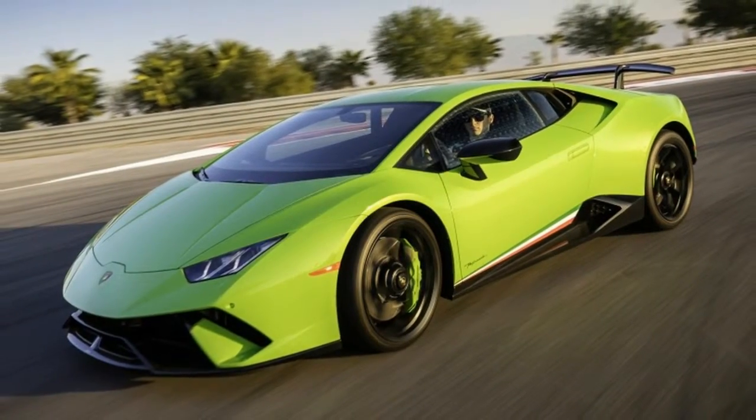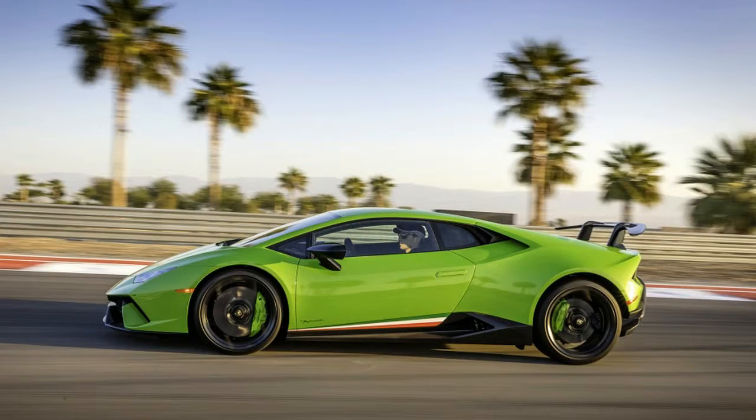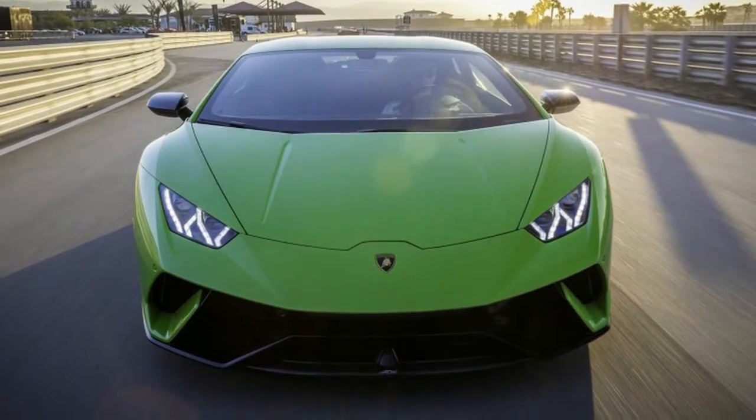Down the front straight, past the pits, over the start/finish line. 6th gear at 140 miles per hour. Suddenly, the shrieking wail of the 2018 Lamborghini Huracan Performante's mid-mounted V10 hits me right between the eyes. It's an easy shot, since I'm wearing an open-face helmet.